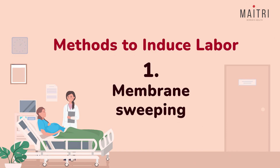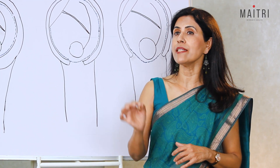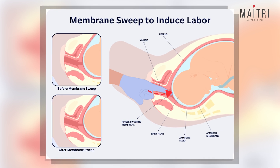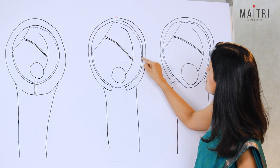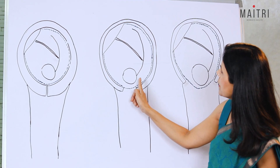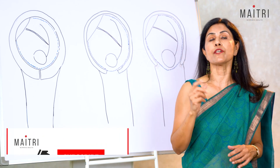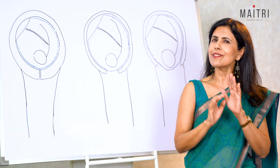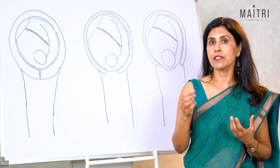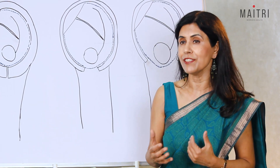Membrane sweeping, also known as membrane stripping, is a procedure where the doctor gently separates the amniotic sac from the uterine wall using a gloved finger. The amniotic sac contains fluid in which the baby is floating. The doctor inserts her finger inside and gently separates this amniotic sac from the uterus. This process releases hormones known as prostaglandins, which can stimulate labor. This method can cause some discomfort and cramping, and can be done during a regular prenatal visit when the cervix has started to dilate a little. It may not start labor immediately but can move things faster within a few days.